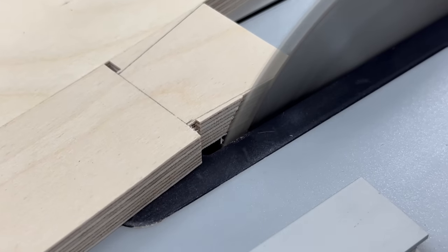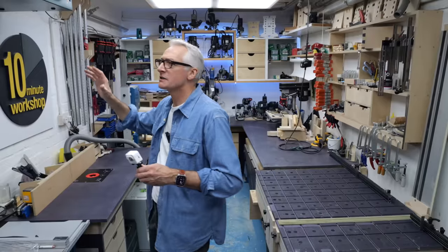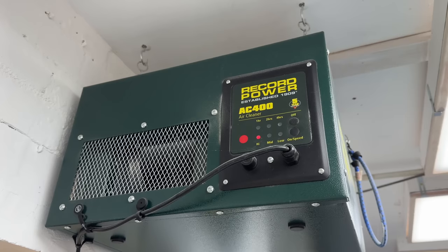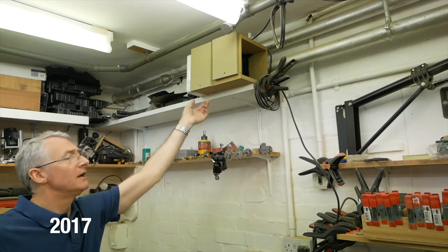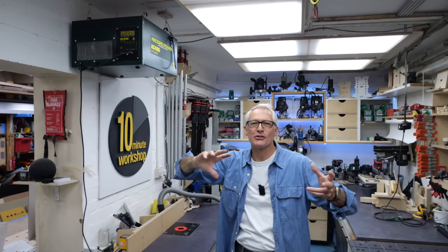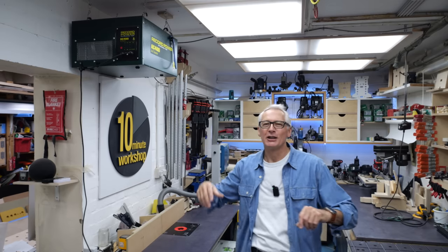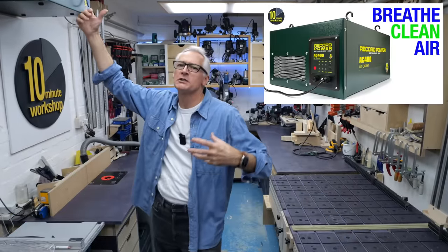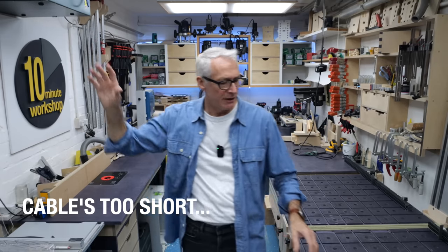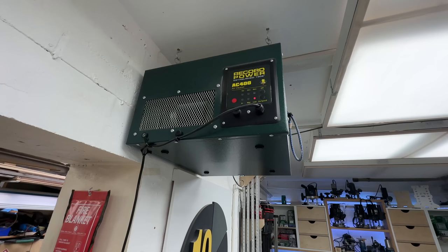One of the biggest changes I've made since the previous shop tour was this Record Power air filter unit. Looking back on video 066, the last time I did a workshop tour I had a couple of sort of bathroom fans which were completely inadequate for the sort of space I have. I ummed and ahhed about getting this one for a long time — I thought it was too big and too expensive — but it's actually great. I'm really, really pleased with how that's worked out.